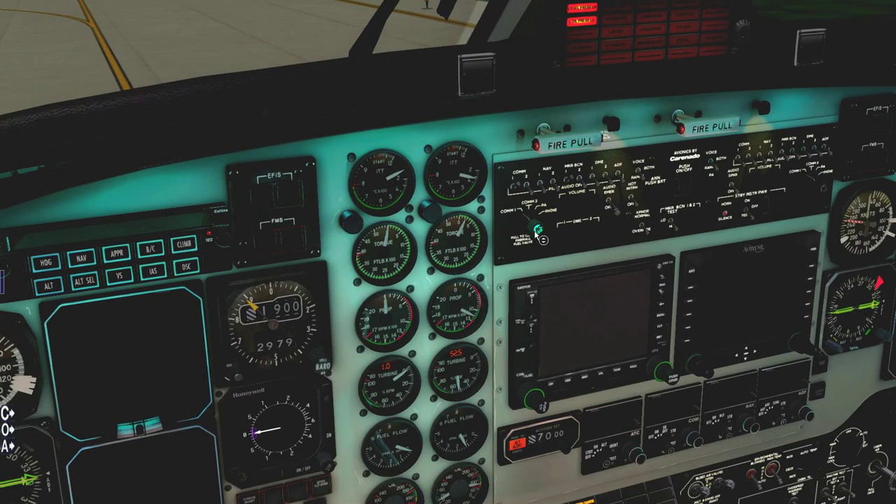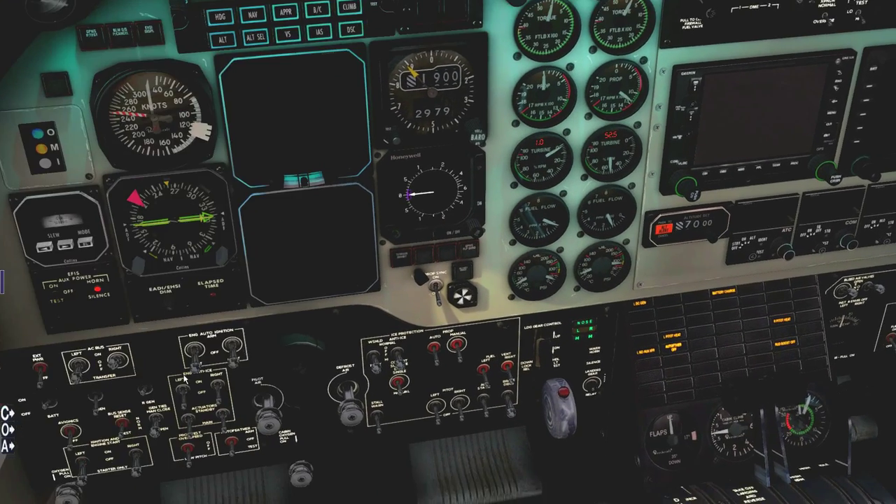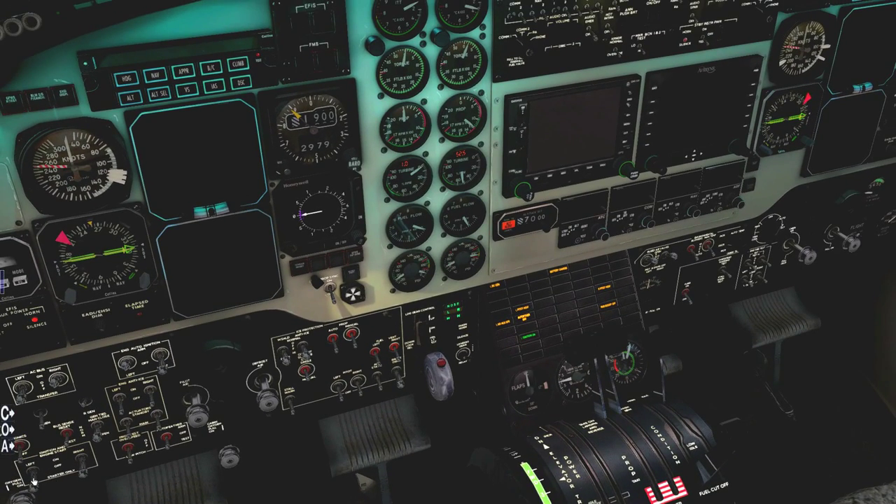Let me turn the volume down on the airplane a bit so I can hear myself. Then I'm going to start the left engine. Turning on the left auto-ignition, left starter — everything the same for engine number one. 12% — low idle, ITT and fuel flow. ITT is okay, not exceeding temperatures. 45% — starter off, turn off the auto-ignition for now.